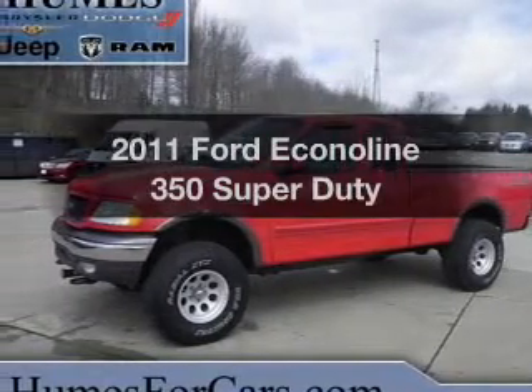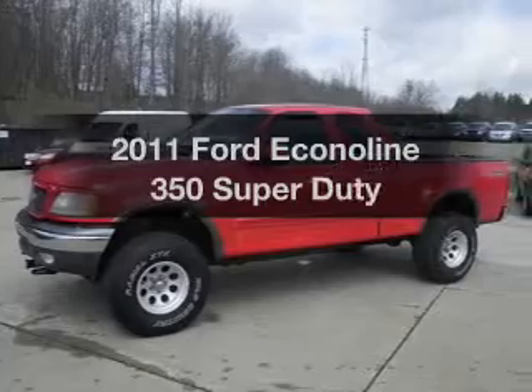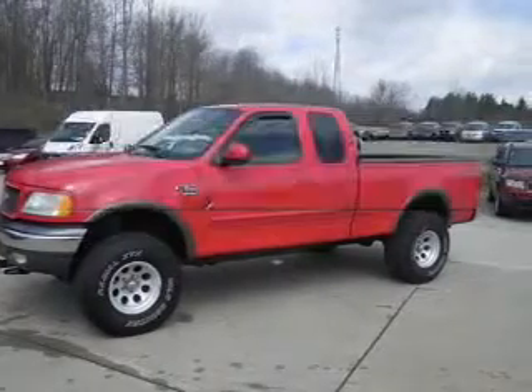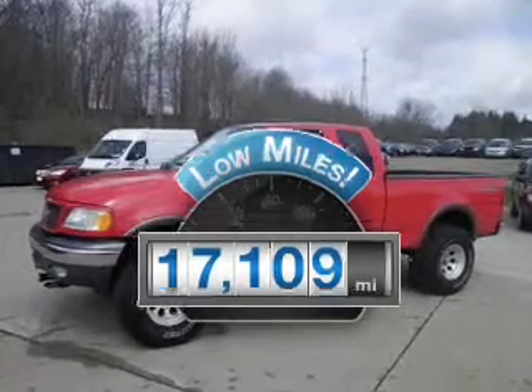Introducing the 2011 Ford Econoline 350 Super Duty. If you're looking for an automobile with great attributes, look no further. Why worry about high mileage? Choosing a ride with lower mileage is the right choice for your busy life.